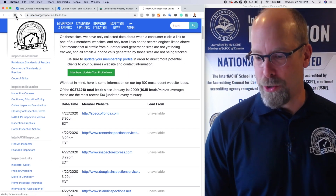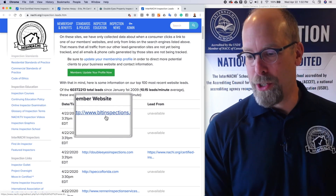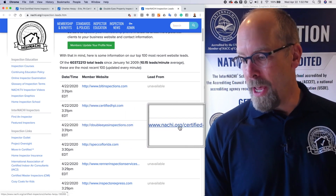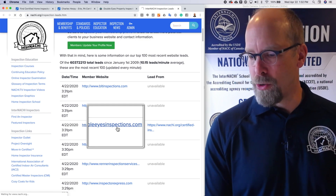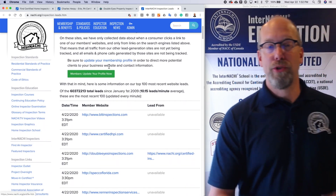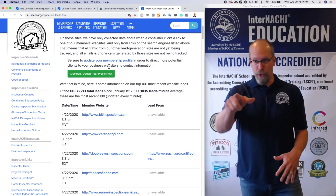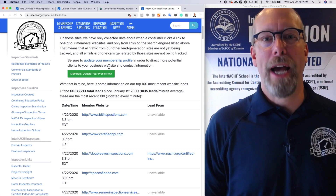We are going to track potential customers landing on members' websites. And there it is — Double Eyes, that's Charles's. The lead came from InspectorSeek, our search engine. So InterNACHI tracks leads generated from our search engines and directs them to our members' websites. You can take a look just like we did for Charles and Double Eyes Inspections — it immediately tracks them.